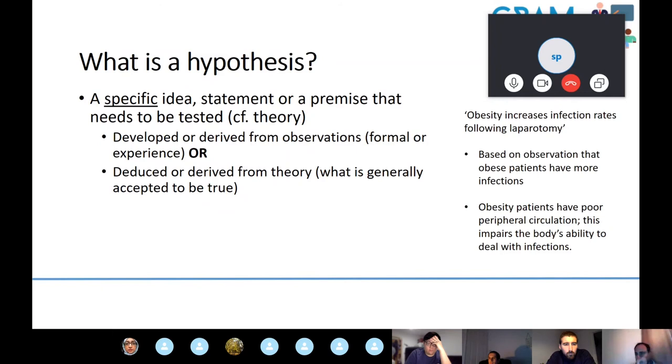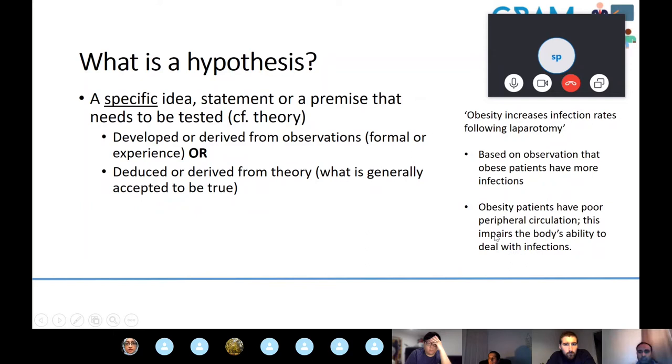The other way of deriving a hypothesis is from a set of theories. For example: obesity is associated with poor peripheral circulation; poor peripheral circulation impairs wound healing; therefore the hypothesis is that obesity increases infection rate after laparotomy. That's a deductive approach — deriving a hypothesis from existing theories.